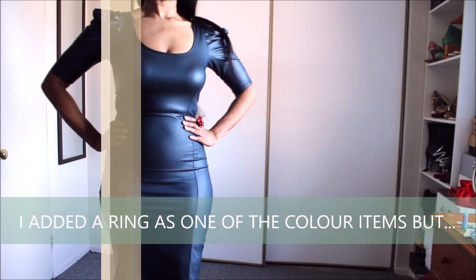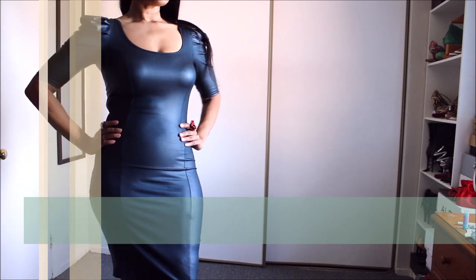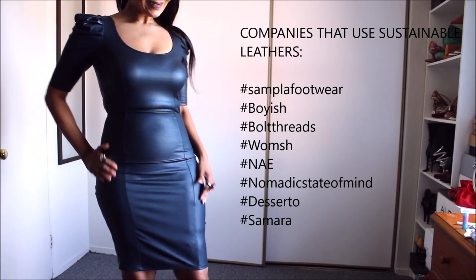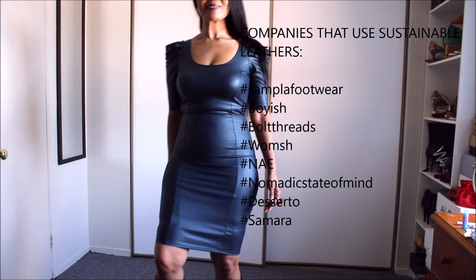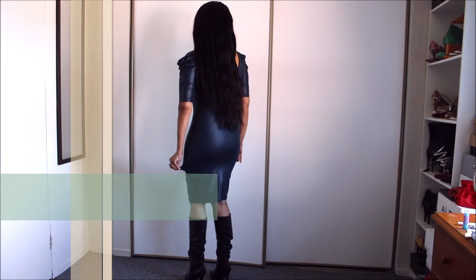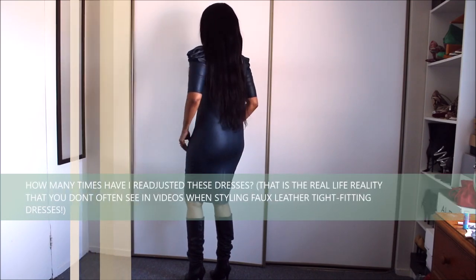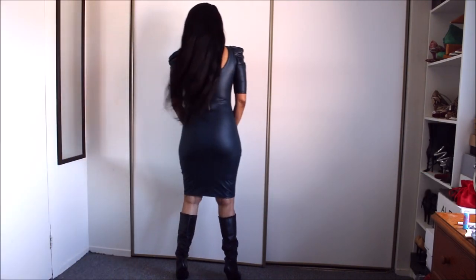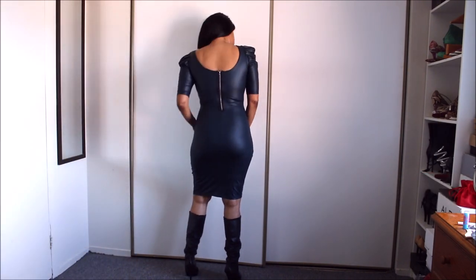I know what you're saying about this piece — this is not color, right? But wait for it. Good stuff, let's get back to our video.